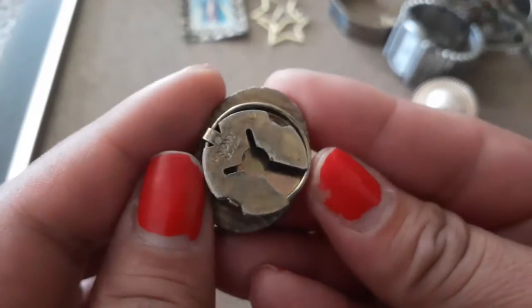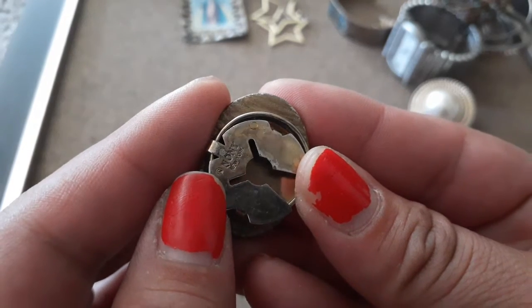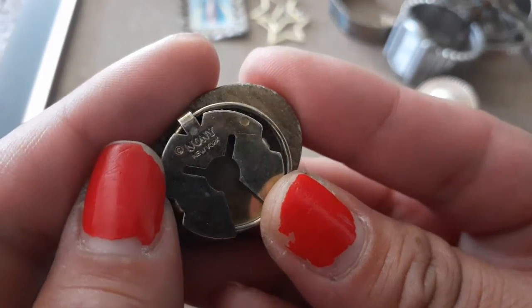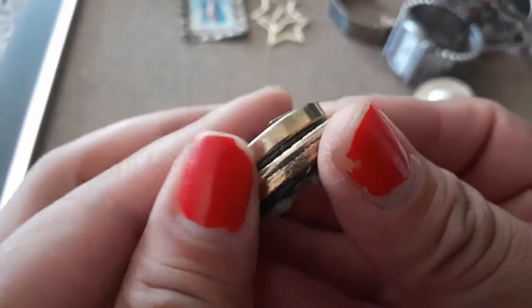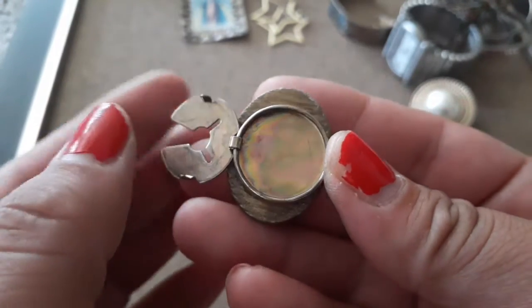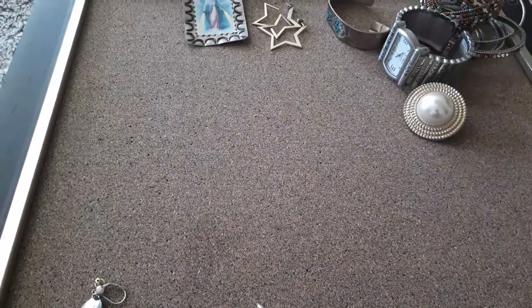How pretty! Oh, what's this — a button? 'Noni New York' — I've never heard of this, but I believe this is a button clip — to put on a button. Wow, this is very pretty.